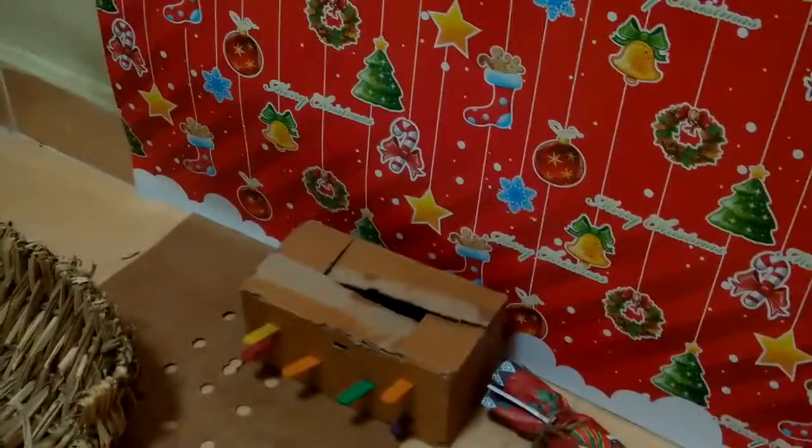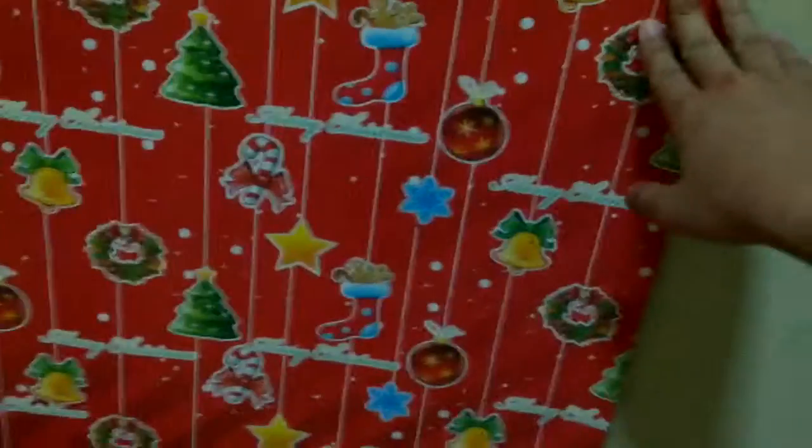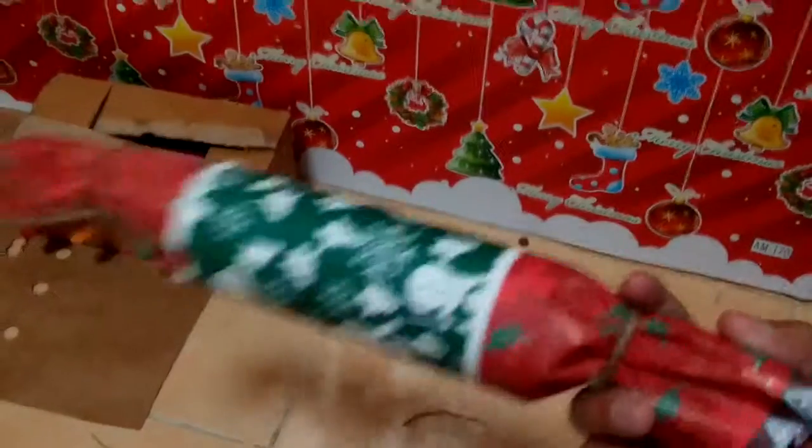Then here we have the Christmas section. We have this wrapping paper I just put on the wall because I entered the Squeak Dreams Christmas 2015 contest. I used this as the background of the video. And I have this little toy that I made — it actually has treats in there, but he has no idea how to get the treats out so I just took them out for him. If you want to know how to make this, you can check out my entry video for Squeak Dreams.